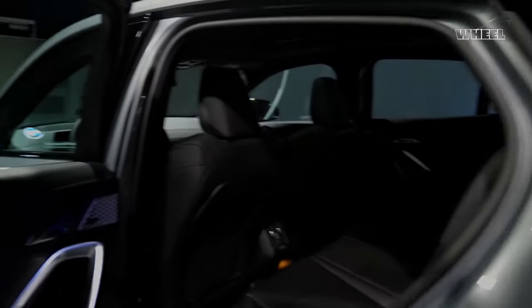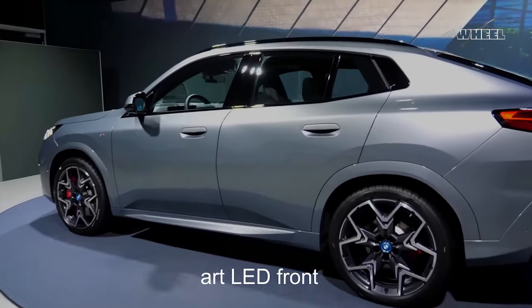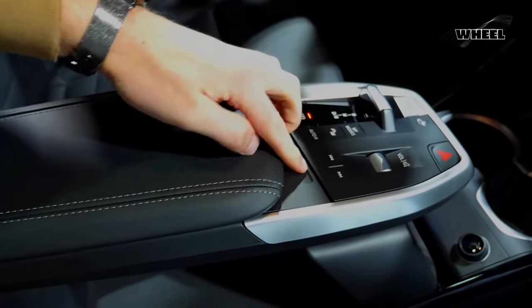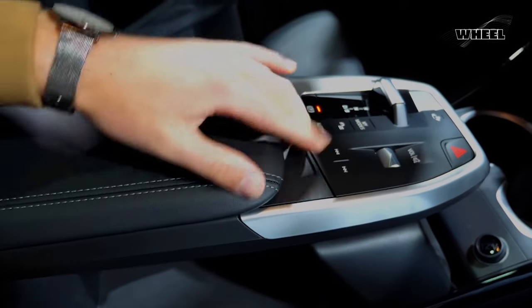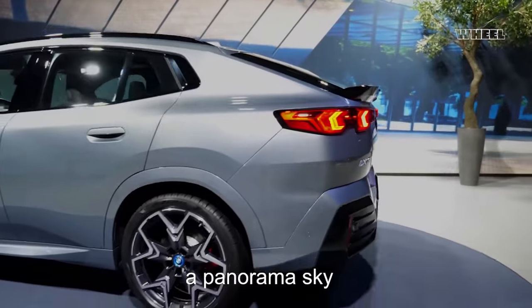Dazzling and distinct, the X2's state-of-the-art LED front headlights and tail lights are only the beginning. Daytime driving illumination and position lights mark the intention and sophistication of the X2, whether you're parked or driving.